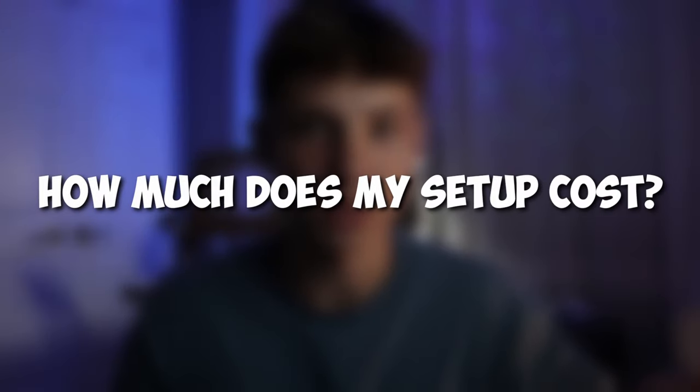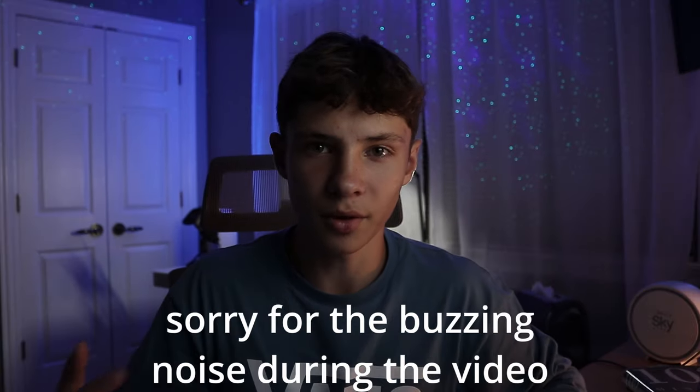So how much does my setup actually cost? I get that question a lot, so today I'm going to be answering it for you guys. Let's get right into this video.